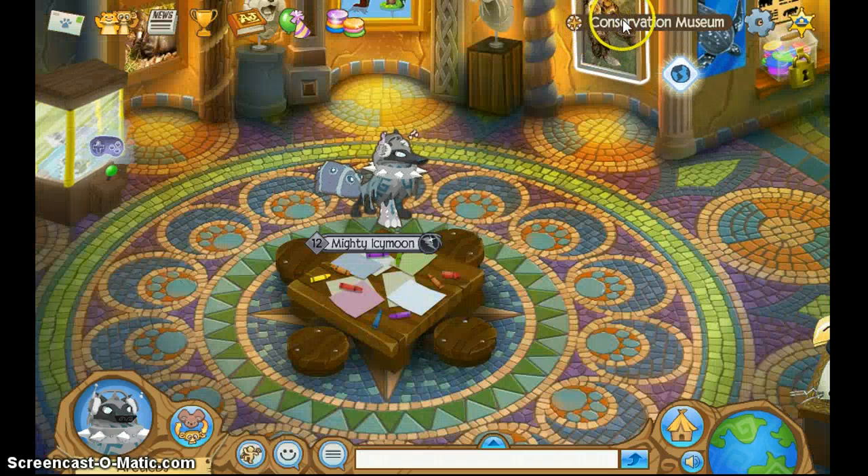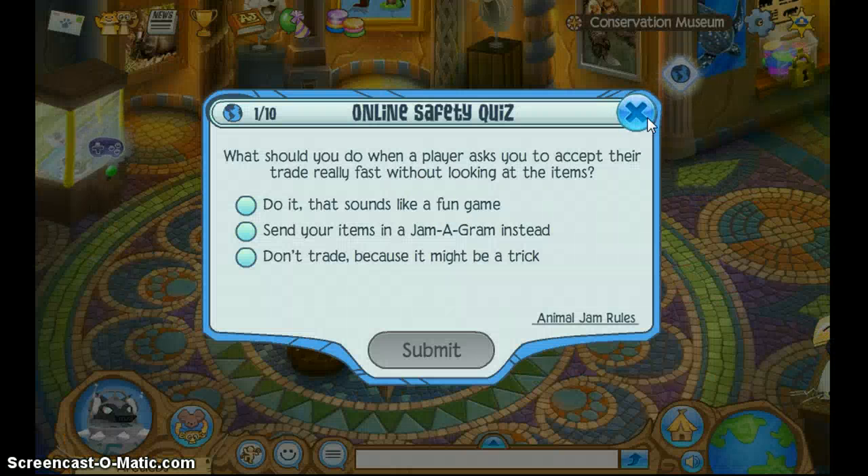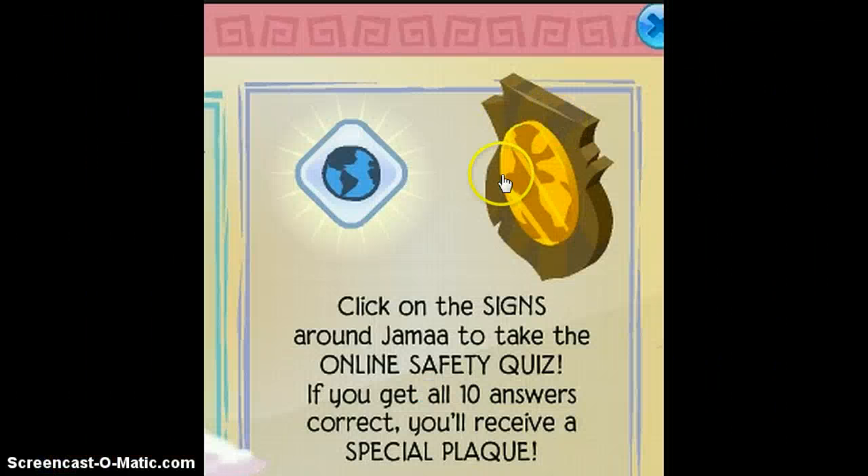For the first one, you will want to go to the Conservation Museum. You will have to do the online safety quiz with nothing wrong, and then you'll get the special plaque, and it looks like this.